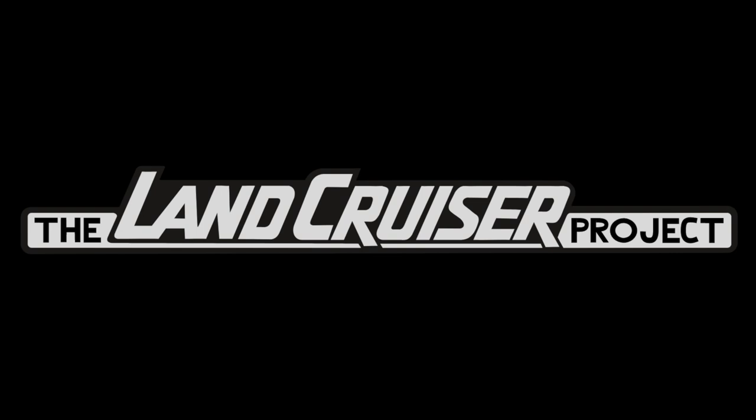Welcome to the Land Cruiser Project. What we do on this channel is review listings for 80 series, 100 series, and 200 series Land Cruisers. We do this in order to identify common issues that pop up on these vehicles, and also to make sure the sellers are being upfront and disclosing everything — at least that we can tell.